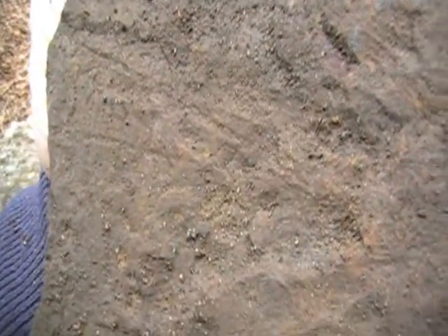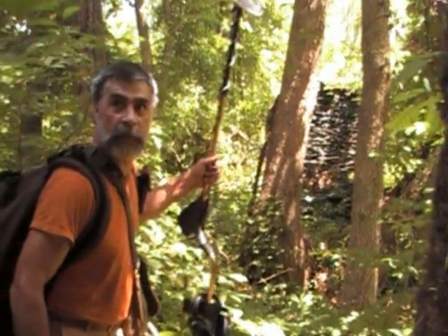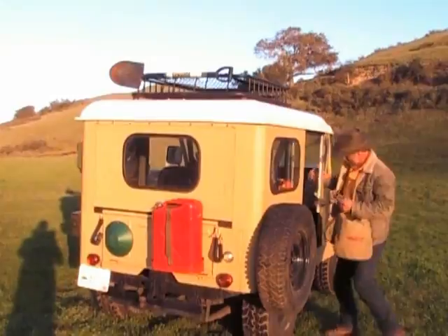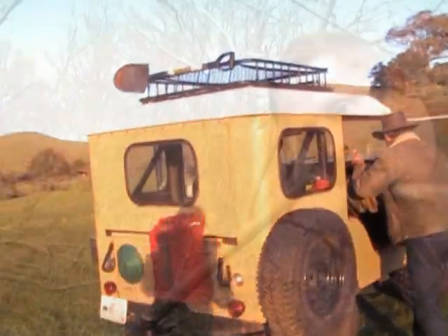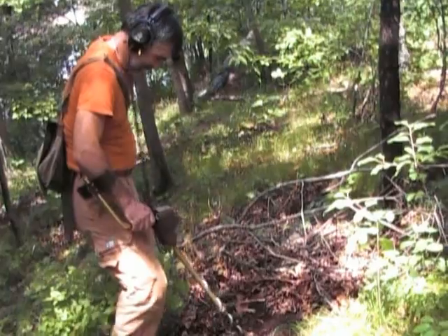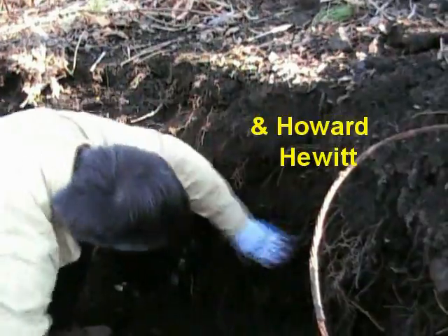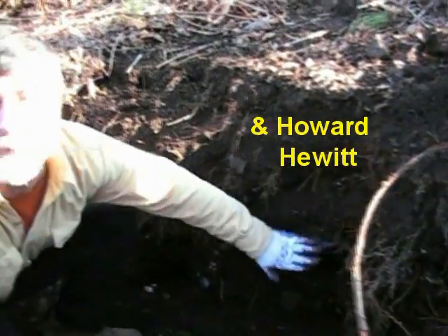Oh yeah, I see. This whole rock is loaded. Wow. We'll have to bring these home and wash them up. You gotta be kidding me. Holy mackerel, we got cobalt!